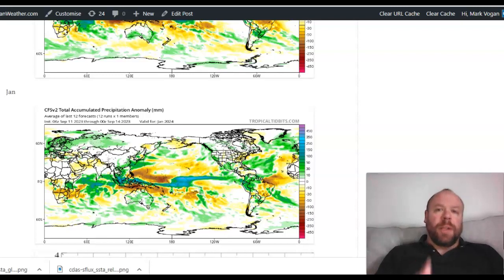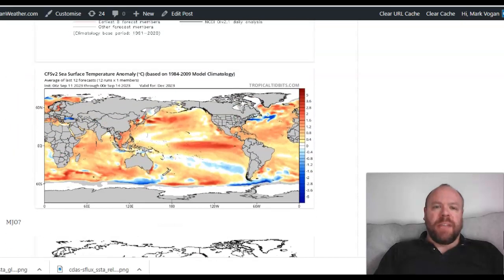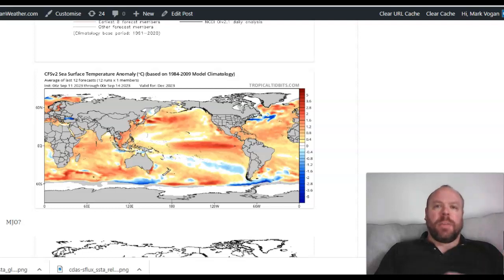Welcome back to the Winter 2023-24 Update 1, Part 2. As I said in the previous video, if the El Niño is strongest against the South American coast, you can pretty much bet your bottom dollar that winter is going to be very warm and very typical in terms of the UK and Ireland here.